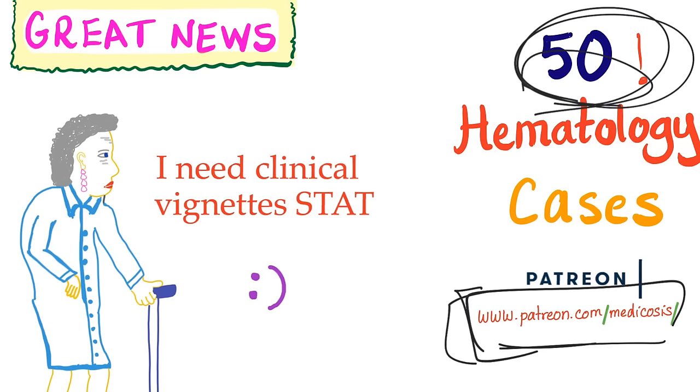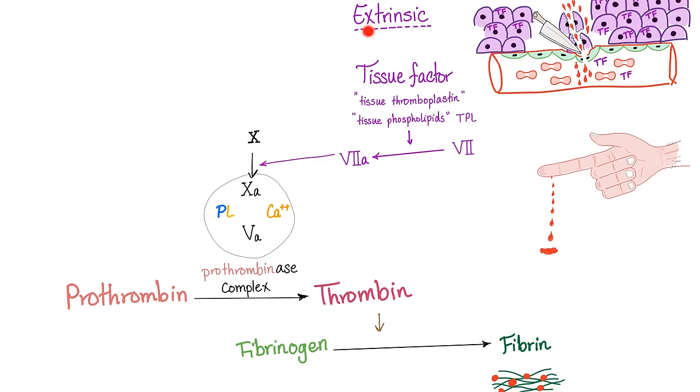Let's talk about the extrinsic pathway. Why called extrinsic? Because we need something from outside of the blood vessel — i.e., tissue — to provide us with tissue factor, and this tissue factor will activate factor 7. Factor 7 is now active; it activates factor 10, and then prothrombin to thrombin, fibrinogen to fibrin, trapping red blood cells to form a secondary clot.